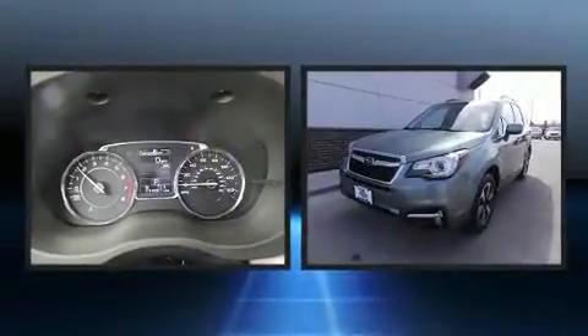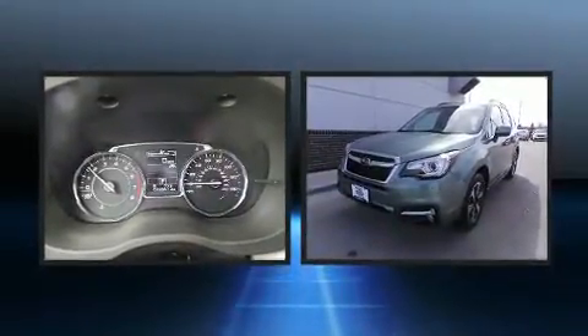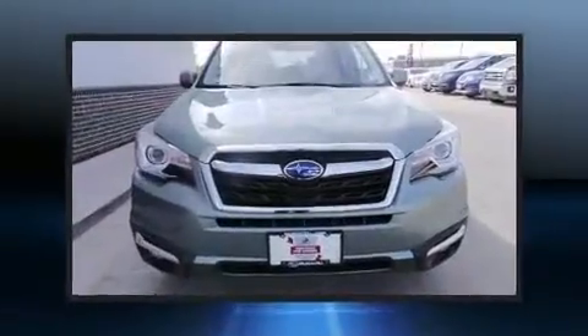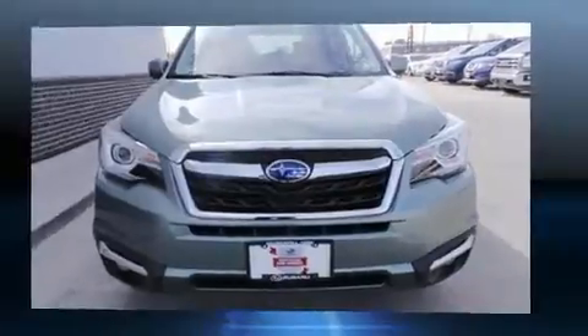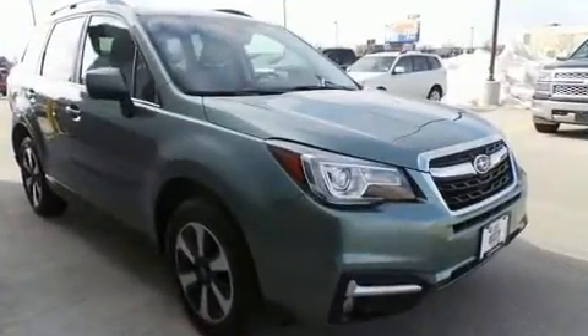Load your family into the 2018 Subaru Forester with less than 20,000 miles on the odometer. This four-door sport utility vehicle prioritizes comfort, safety, and convenience. Smooth gear shifts are achieved thanks to the 2.5-liter four-cylinder engine, and all-wheel drive keeps this model firmly attached to the road surface.